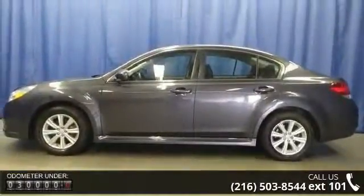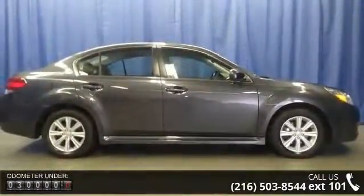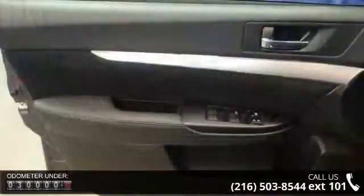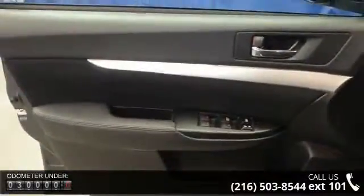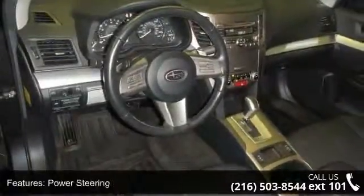This vehicle's top features include 4-wheel disc brakes, front reading lamps, emergency trunk release, adjustable steering wheel, leather steering wheel, steering wheel audio controls, bucket seats, rear defrost, and auxiliary audio input.